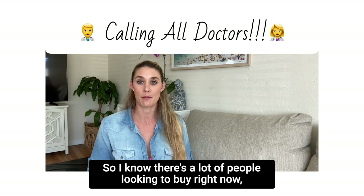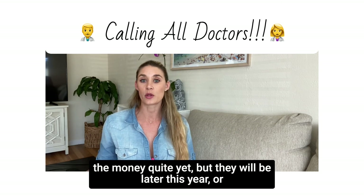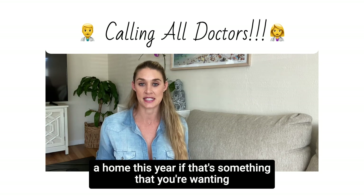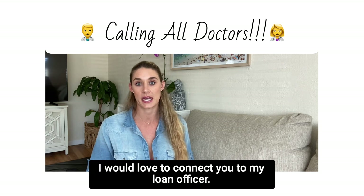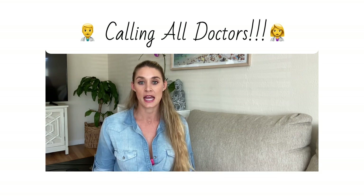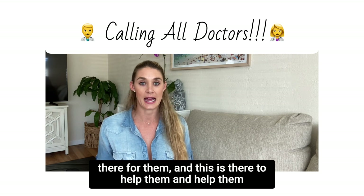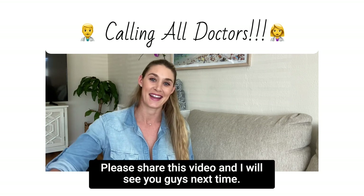There are a lot of people looking to buy right now, especially doctors who maybe aren't making the money quite yet but will be later this year or have a position lined up. This can really help you get a loan and purchase a home. Please feel free to reach out — I'd love to connect you with my loan officer at this bank. Share this video with anyone you know, because a lot of doctors don't know these programs exist. Thank you for watching!